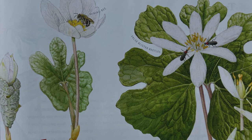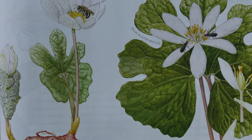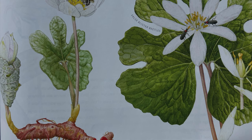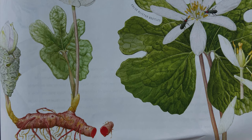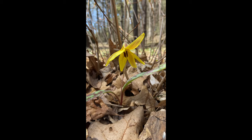After bloodroot goes to seed, elaiosomes — food bodies that are attached to the seeds — attract ants, which carry the seeds to their nests underground. Some ants carry them as far as 40 feet away from the plant. The ants eat the food bodies, leaving the seeds underground to germinate and grow into new plants.